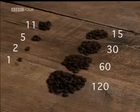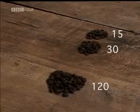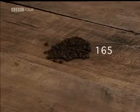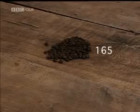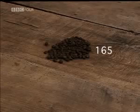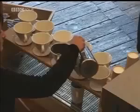Whenever an even number appears in the halving column, ignore that row. Group the remaining values in the doubling column together and count. You get 165 — the perfect answer. It seems unbelievable that a system can ignore fractions, even throw away parts of the calculation and still come up with the right answer. But it works every time.